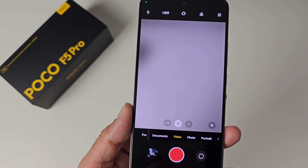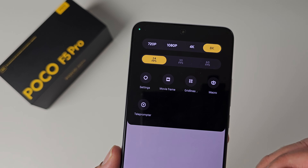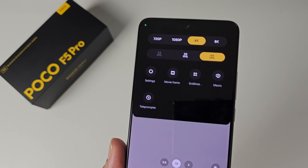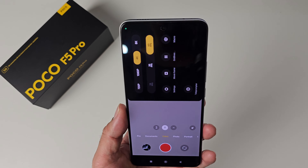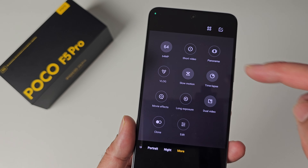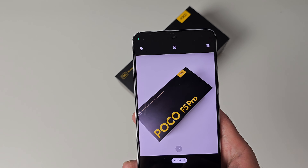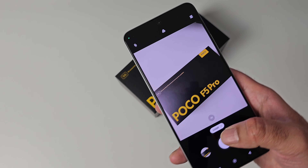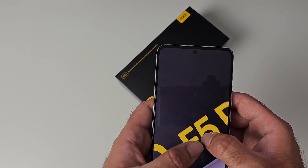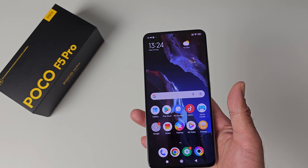Quick look at the camera app — you've got Pro mode, Documents, and Video. In video mode, the maximum resolution is 8K at 24 frames per second, or 4K at 60 frames per second, with both optical and electronic image stabilization for super smooth 4K video. There's also Photo mode, Portrait mode, Night mode, and under More you have a whole bunch of shooting modes including 64 megapixel mode for ultra high resolution photos. The shutter speed is incredibly fast — 64 megapixel shots are taken like nothing.